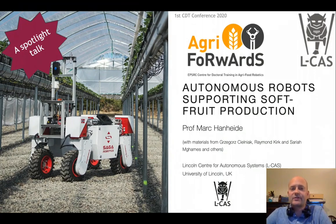Hello and welcome to this Spotlight Talk on autonomous robots supporting strawberry production. My name is Mark Arneide.